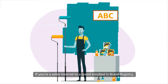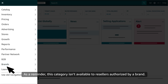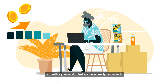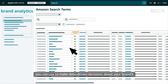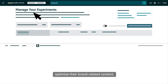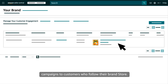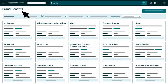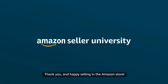If you're a seller internal to a brand enrolled in Brand Registry, you'll be able to select the Brands category to explore additional brand selling benefits. As a reminder, this category isn't available to resellers authorized by a brand, but they enjoy access to the more limited set of selling benefits we've already reviewed. Select Brand Analytics to access a series of reports you can use to make data-driven decisions about your brand's products and advertising. Sellers internal to a registered brand can also use Manage Experiments to optimize their brand-related content, and use our Customer Engagement tool to create and send campaigns to customers who follow their brand store. If you see All Brand Benefits in the Brands sub-menu, click it to go to the Brand Benefits page, where you can access each brand selling benefit using menu cards. This concludes our intro to Seller Central. Thank you and Happy Selling in the Amazon Store!